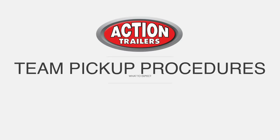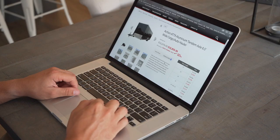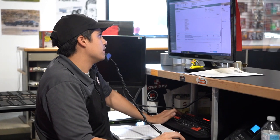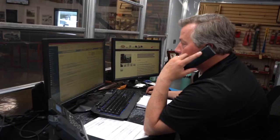Action Trailers Team Pickup Procedures. Once you've ordered your desired trailer, whether online, with one of our sales reps over the phone, or in person, the next step is to wait to hear back from our team to arrange a final pickup date.